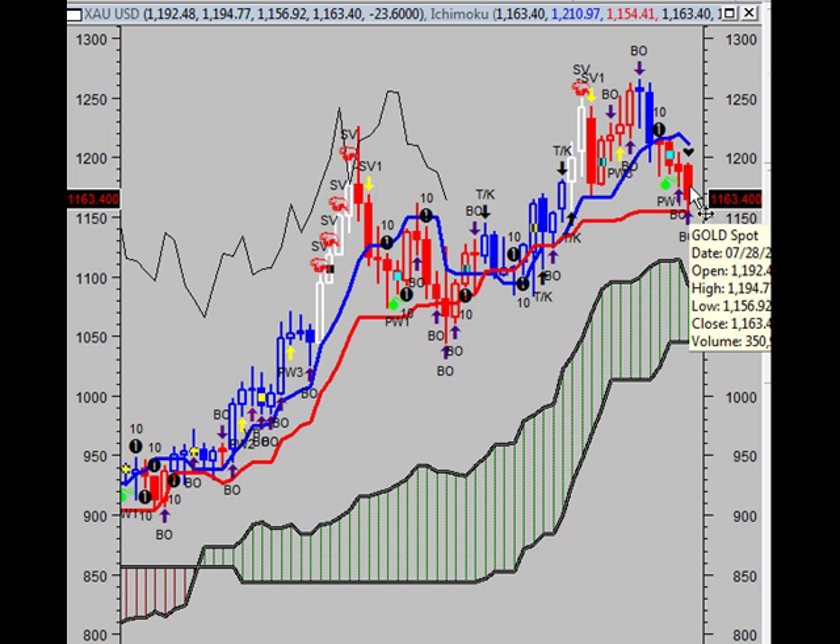What you're looking at is a chart of gold spot prices. This is on a weekly chart, just so you can get a better overall idea of what you can probably expect going forward. We're going to get into the technicals and then we're going to do something a little bit different. So let's just get right into the technicals.